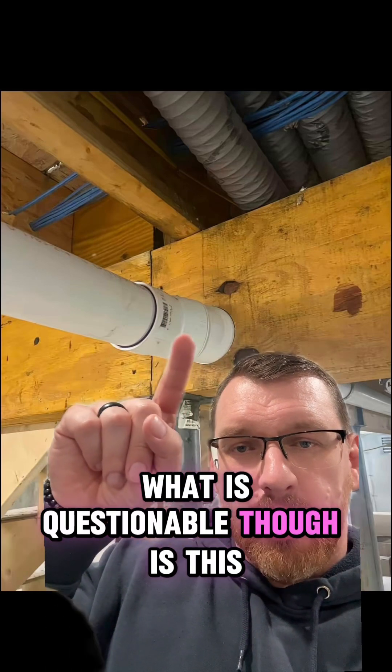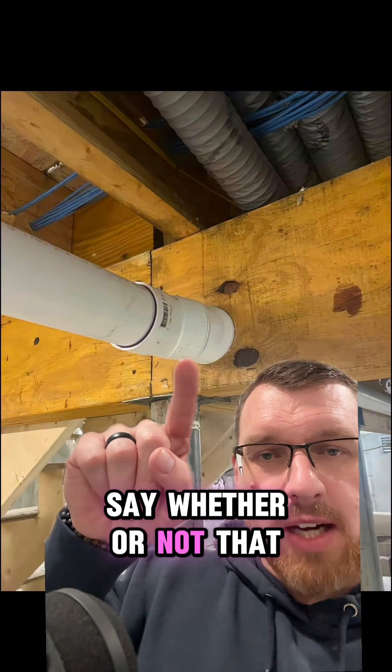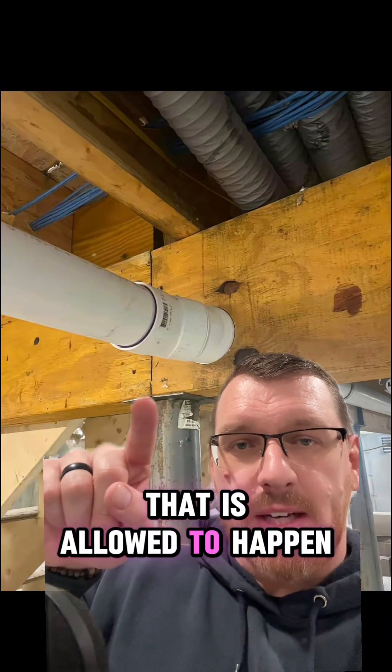What is questionable though is this penetration — there was nothing on site to say whether or not that was the exact location that is allowed to happen.